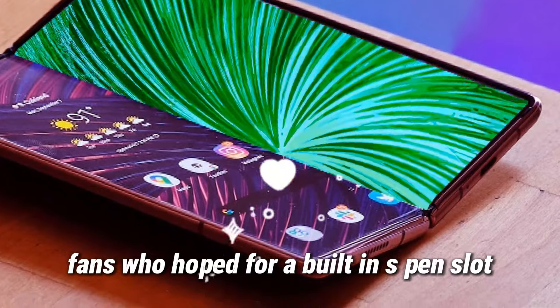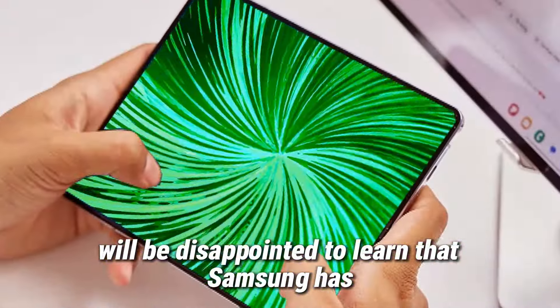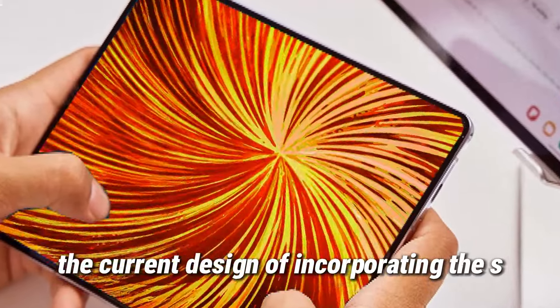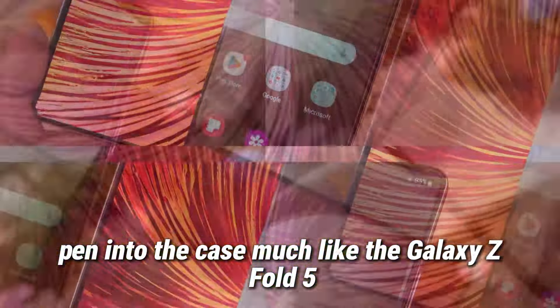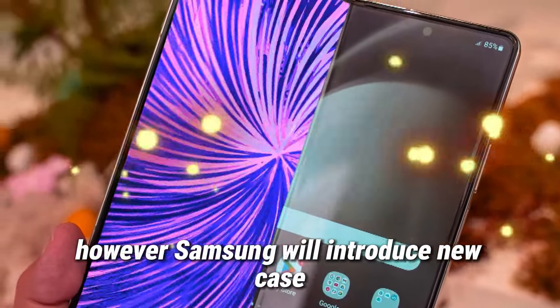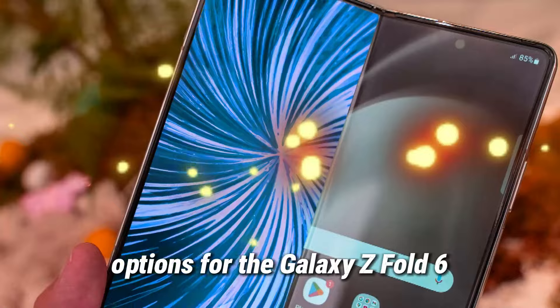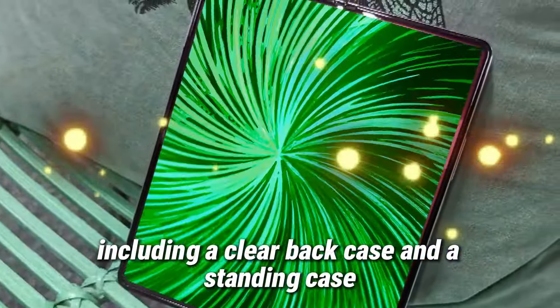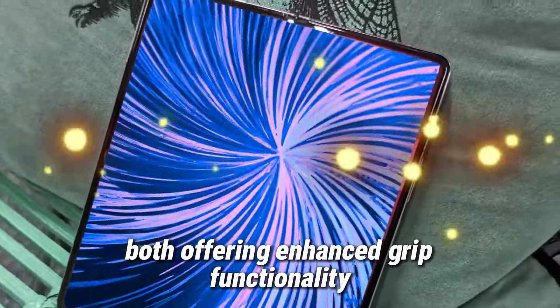As for the Galaxy Z Fold 6, fans who hoped for a built-in S Pen slot will be disappointed to learn that Samsung has opted to continue the current design of incorporating the S Pen into the case, much like the Galaxy Z Fold 5. However, Samsung will introduce new case options for the Galaxy Z Fold 6, including a clear back case and a standing case, both offering enhanced grip functionality.